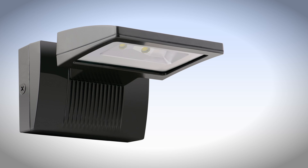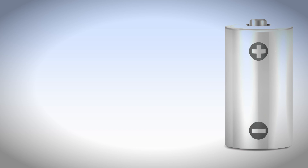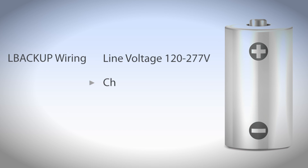The L-Backup contains a battery which operates when the power goes out. Like any battery, it needs charging, so there are two line voltage power inputs: one which continuously charges the battery, and one which switches the fixture on and off.